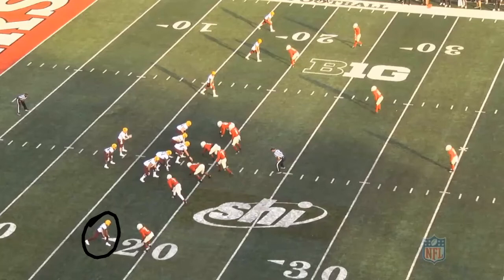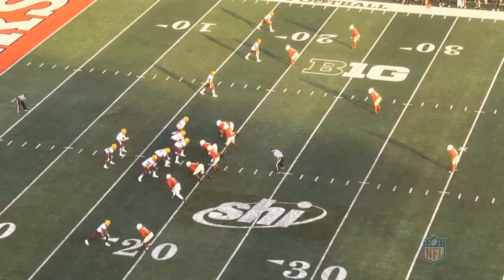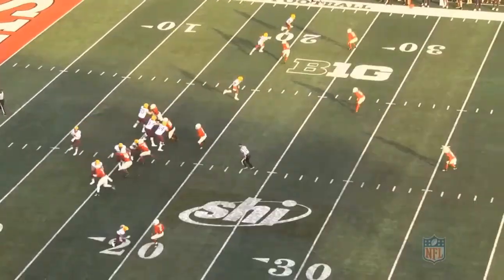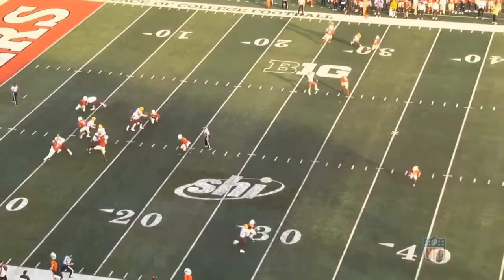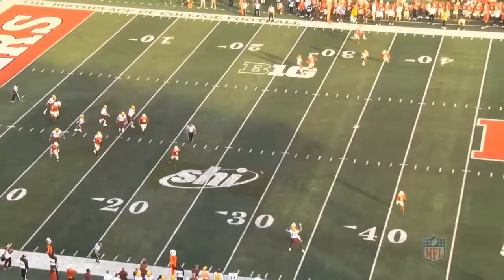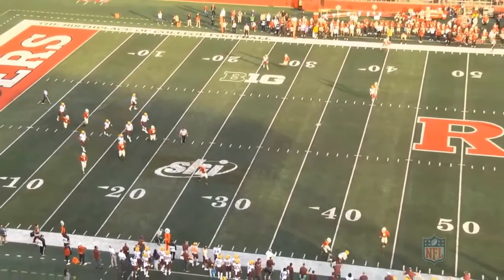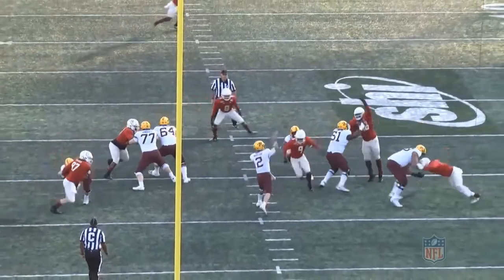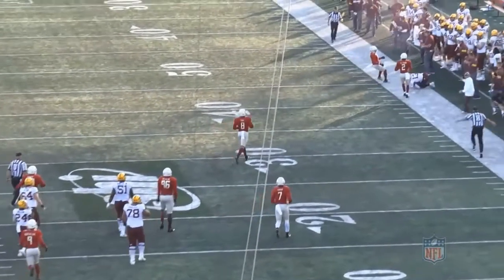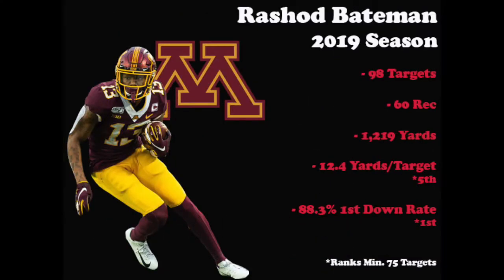Now let's take a look at the Rutgers game. Bateman is down at the bottom of the screen as the number one to the right side of the formation, and this time he's going to run a fade. At the snap, we see the quick foot fire and fake to the inside, getting the corner to bite ever so slightly before taking an outside release. As the ball approaches, he does a good job getting the defender to commit a penalty, but is still able to go up with one hand and make an incredible grab over the defender. In the tight copy, we get a really good look at Bateman going up over the defender and making the big-time one-handed grab.